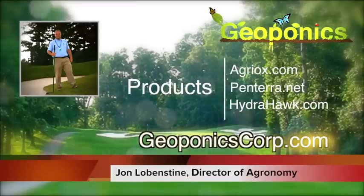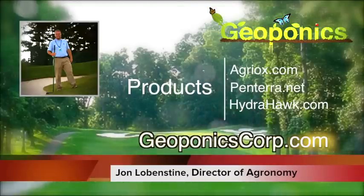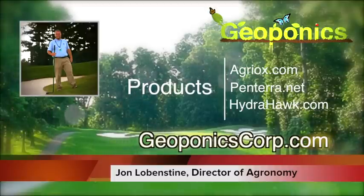We actually switched from Pantera to HydroHawk on the sand-based greens because the water is moving so quickly through the sand greens. HydroHawk has a little better holding potential up on the top there.